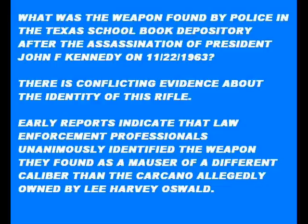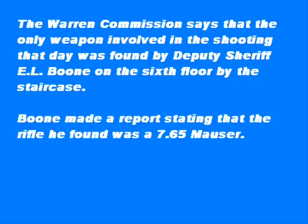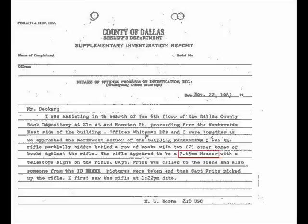Boone was ahead of me by about eight feet, and there was a stack of boxes just at the head of the stairwell going down the stairway. Boone looked over into it and said, 'Here it is, here's the rifle.' So I immediately went over beside him and looked over, and there was a rifle. But we didn't touch it until Captain Fritz and Lieutenant Day from the ID Department of the Dallas Police Department got there.